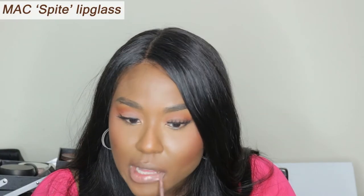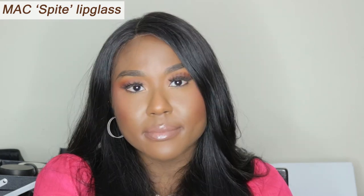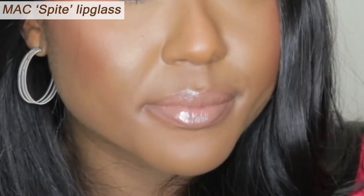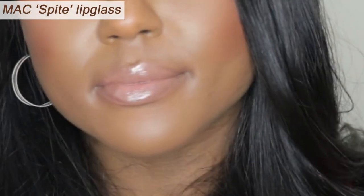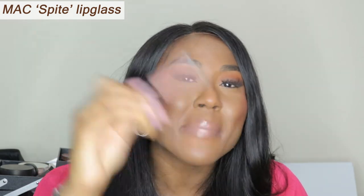Next we're going in with MAC's Spite Lip Gloss. Beautiful, beautiful everyday nude — works on any skin tone. If you're thinking about getting this lip gloss, just get it, don't even think too much, just get it. I think this is my favourite. I know I say everything's my favourite, but if we're talking about nude lip gloss, like one item to use by itself, I am good to leave the house. You don't need to line your lip, you don't need any toppers. MAC's Spite is the best lip gloss.